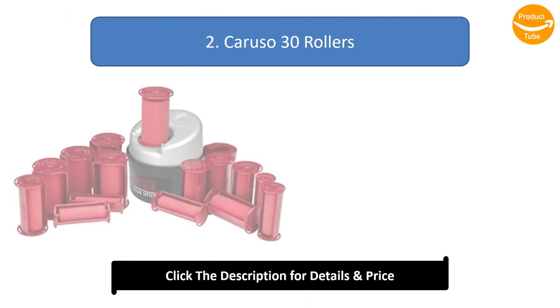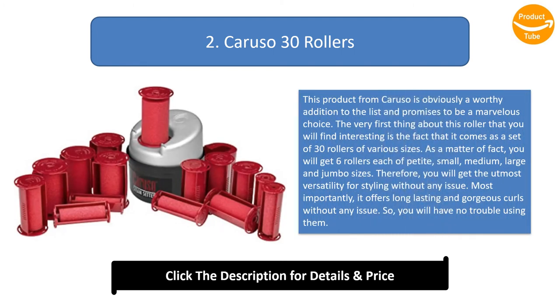Number 2: Caruso 30 Rollers. This product from Caruso is a worthy addition to the list and promises to be a marvelous choice. The first interesting thing about this roller is that it comes as a set of 30 rollers of various sizes — six rollers each in petite, small, medium, large, and jumbo sizes. This gives you the utmost versatility for styling. Most importantly, it offers long-lasting and gorgeous curls without any issue.